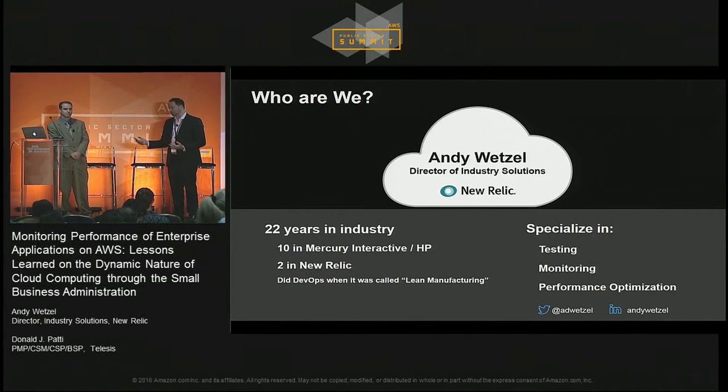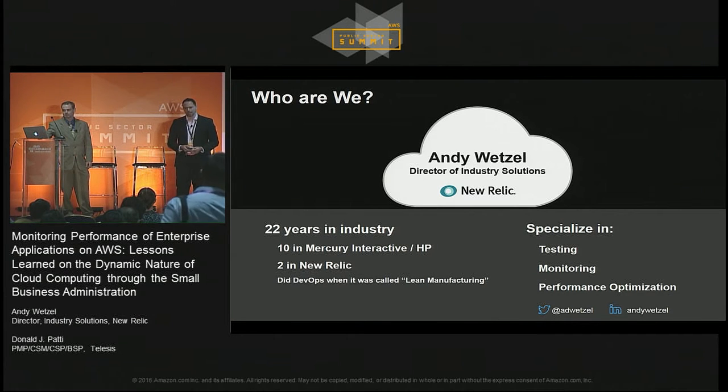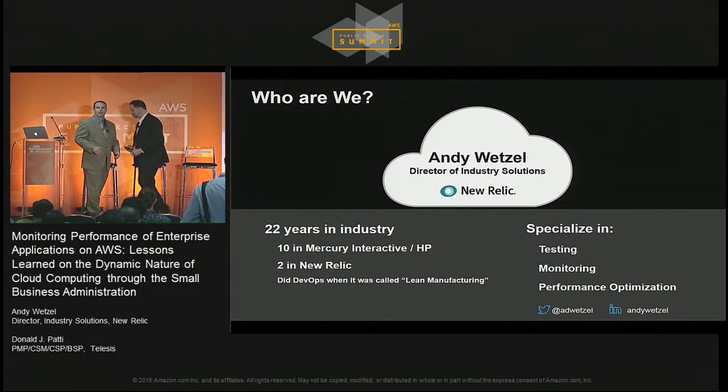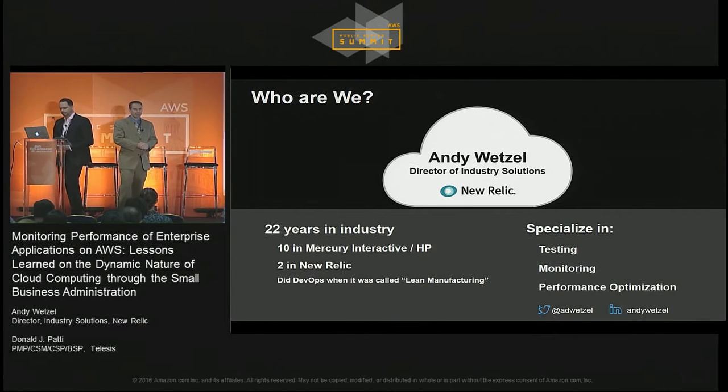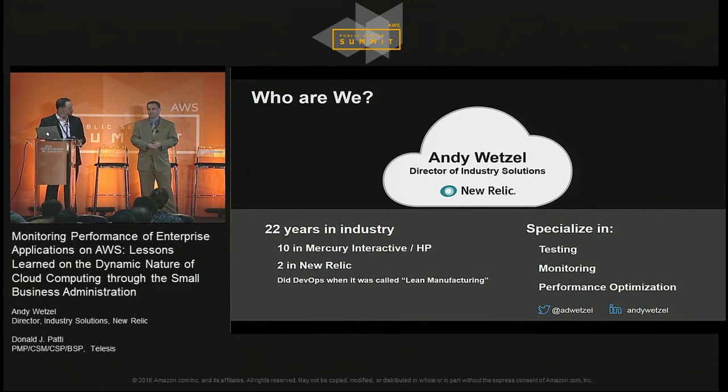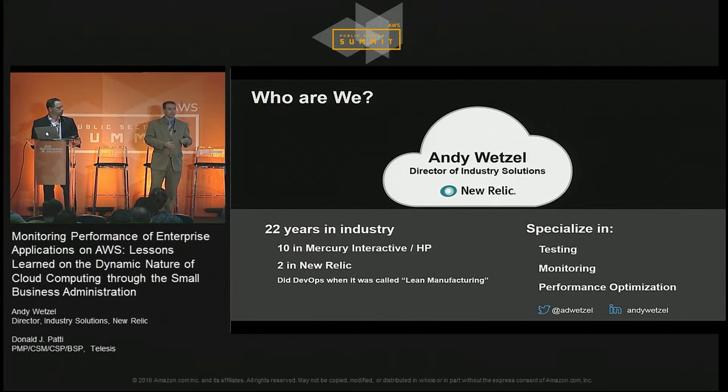My co-presenter today is Donald Patti. My name is Donald Patti, and I'm a program manager and a scrum master with Telesys. I do work both in the agile and lean area as well as in custom software development and in coaching and consulting.